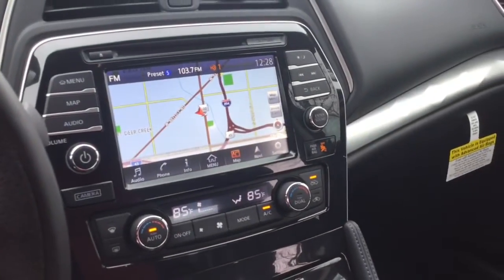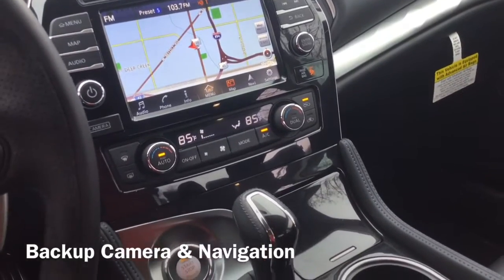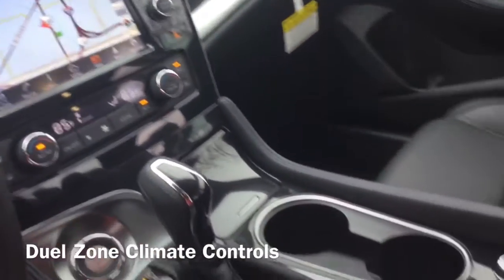Front and center is your awesome video monitor with a backup camera and navigation included. Below you do have your dual-zone climate controlled air conditioning, a covered storage right there in the center, and an above storage for your sunnies.